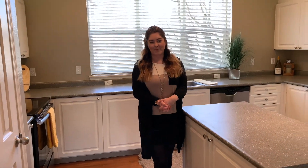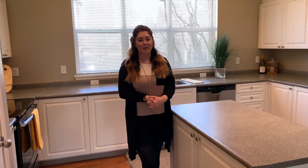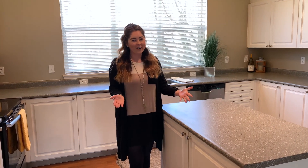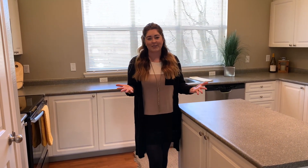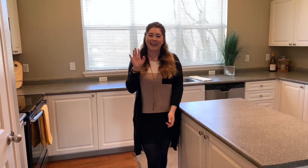Thank you guys so much for coming with me on this virtual tour today. To make this home yours, you can go to our website at livelionsgate.com. You can also give us a call — our phone number is 503-617-6800. Or if you prefer email, you can send us an email at lionsgatesouth@allrestco.com. We are so excited to have you as our new neighbor, and remember, we cannot spell community without you — bye guys!